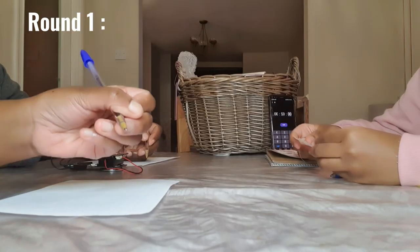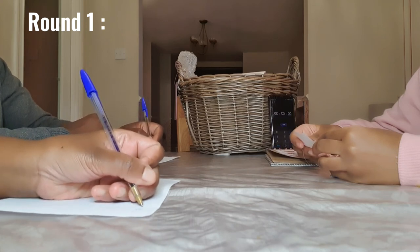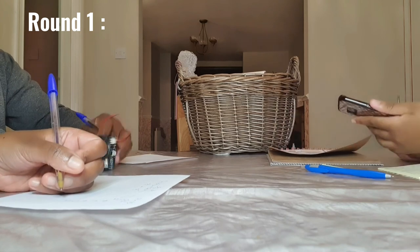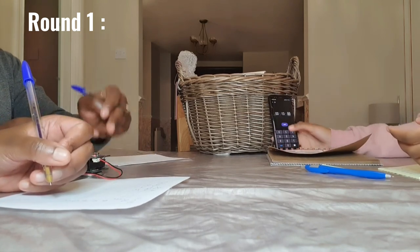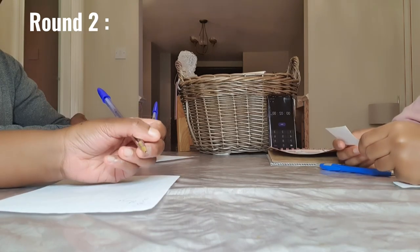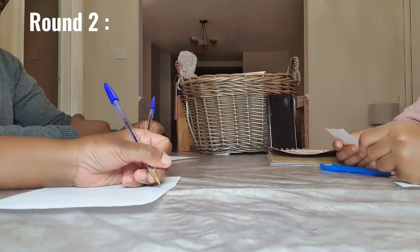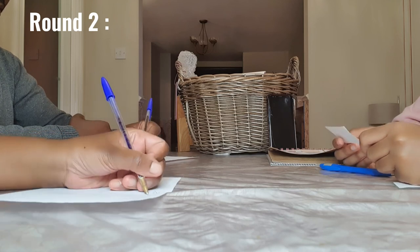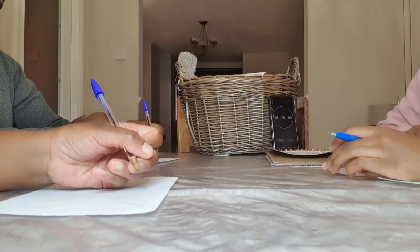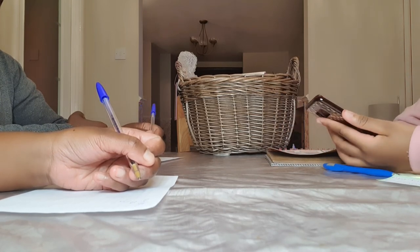40 divided by 2, times 10, divided by 10, divided by 1. Daddy, what did you get? 2. Correct. So this one is 6 divided by 2 in brackets, then minus... Pick from 1 to 4, which one do you want? 2. 3. Okay, so your next question you'll have...